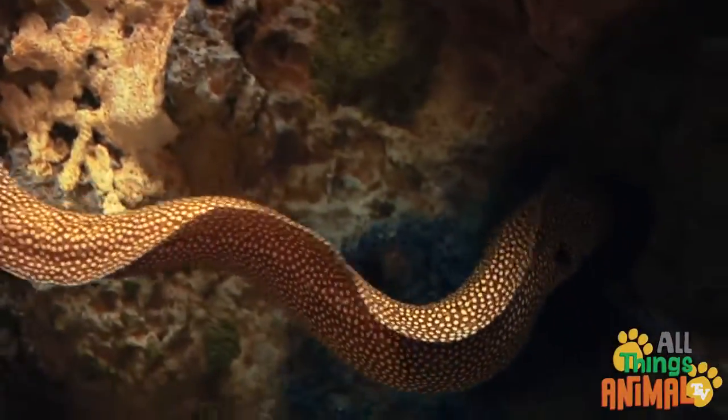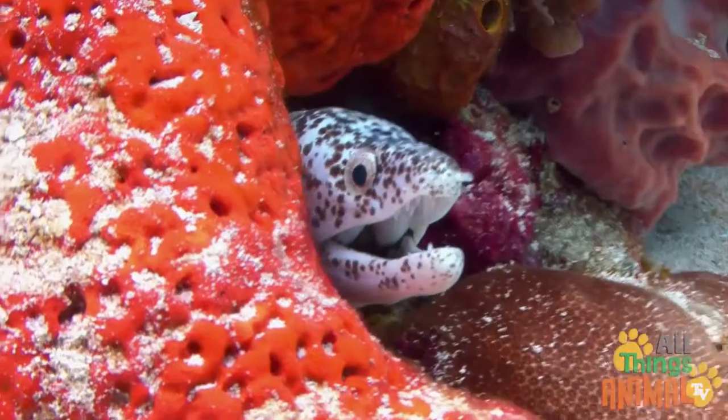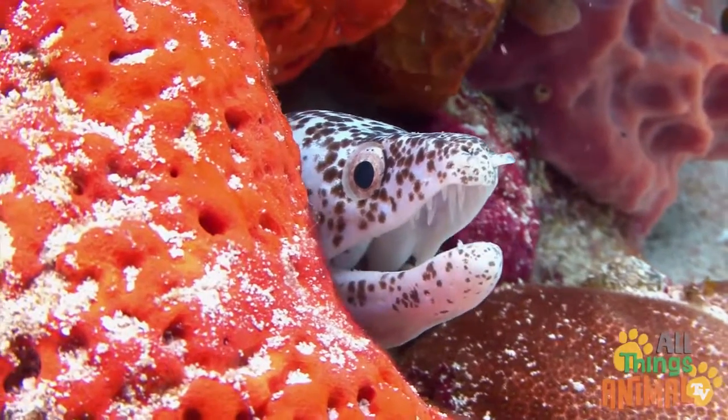They love to hide in holes or between rocks in places called eel pits, or in coral, like this spotted eel. That way they can sneak up on their prey.